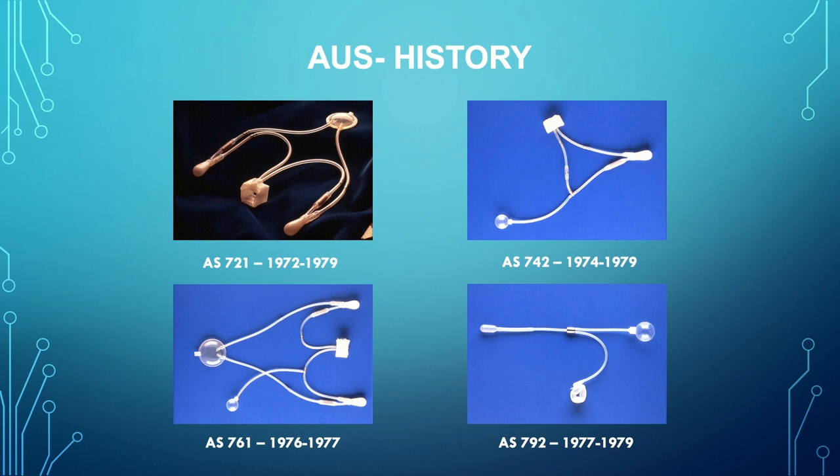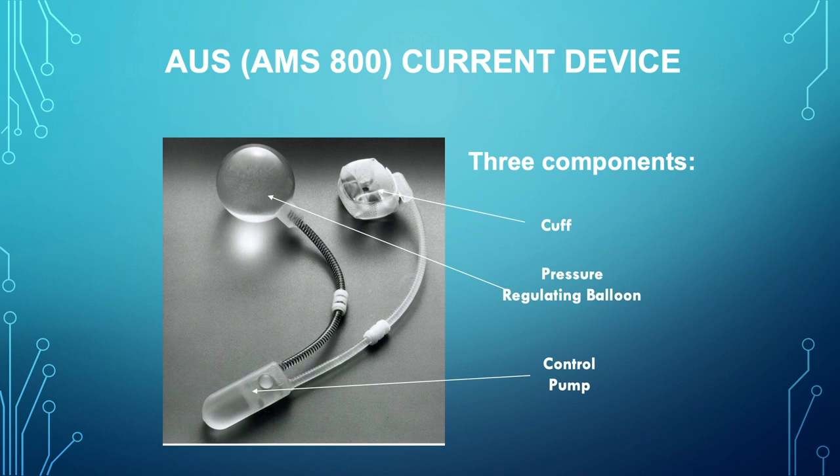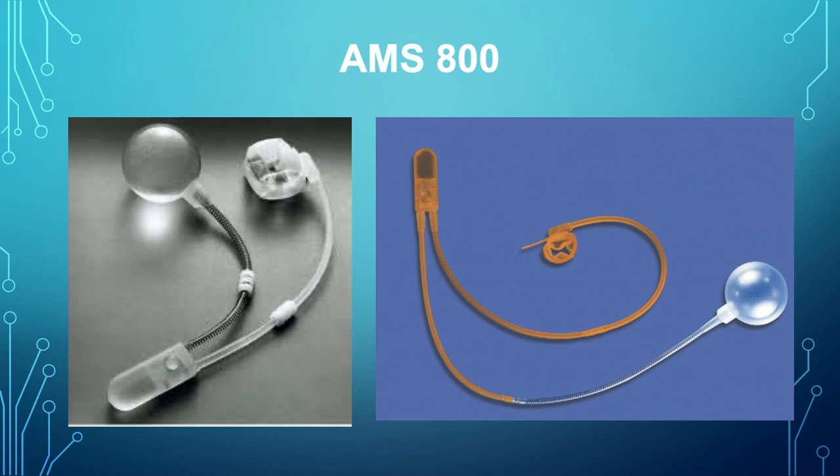The older devices — the AS721, then the 742 — were ones where you inflated to become continent and deflated to void, and patients would increase the pressure all the time to be more continent, increasing the risk of erosion. The current device was introduced with a controlled pressure balloon and a cuff that deflates to allow voiding, controlled by the balloon pressure rather than the patient. The control pump includes a deactivation button that decreases the risk of erosion and has been a great advance in success.